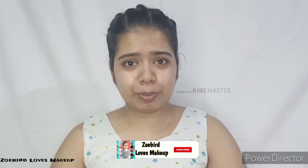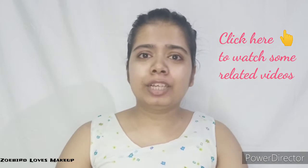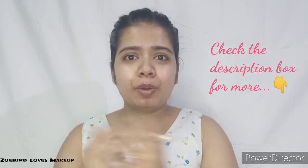Before I start, if you enjoy this video, please give it a thumbs up, subscribe to my channel, and press the notification bell so you get notified every time I upload. I'll link some of my skincare-related videos in the info button, and I'll also link previous facial and skincare routine videos down in the description box. Now let's start the routine!